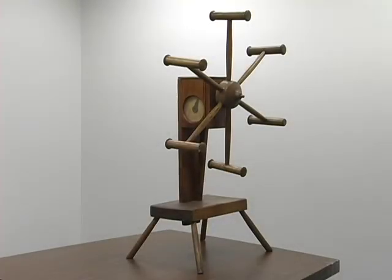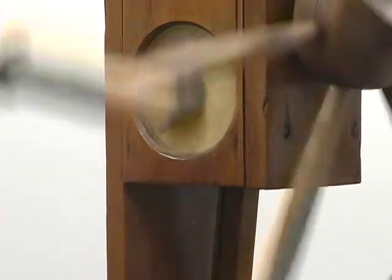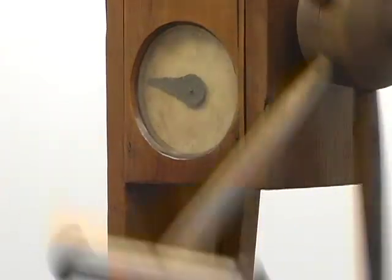Sometimes, of course, sounds aren't supposed to be melodic at all. Such is the case with this Norwegian yarn winder. The clock device attached to the crank trips a wooden clacker every 40 revolutions. At that point, the person operating the winder would tie the yarn and then continue for seven knots to produce a complete hank.